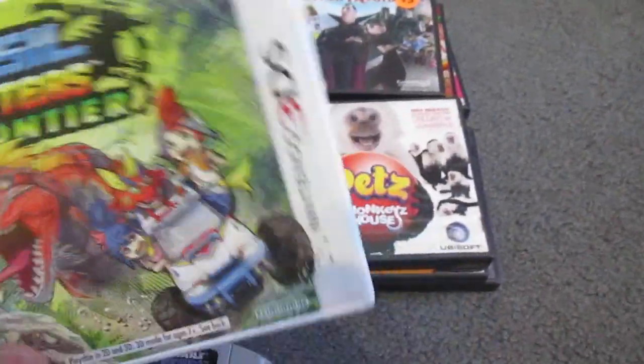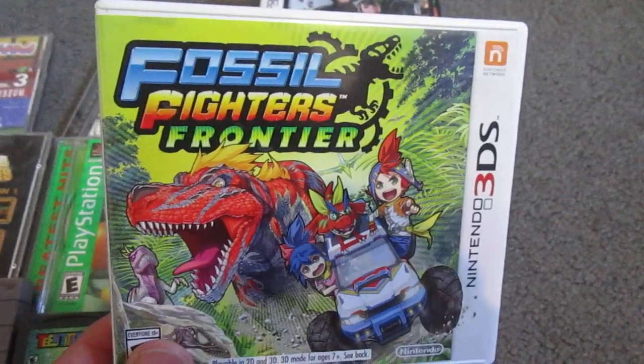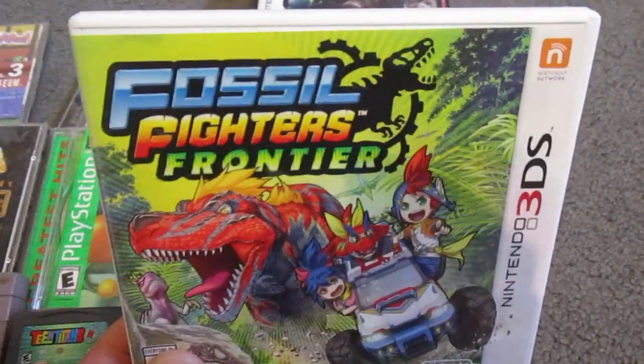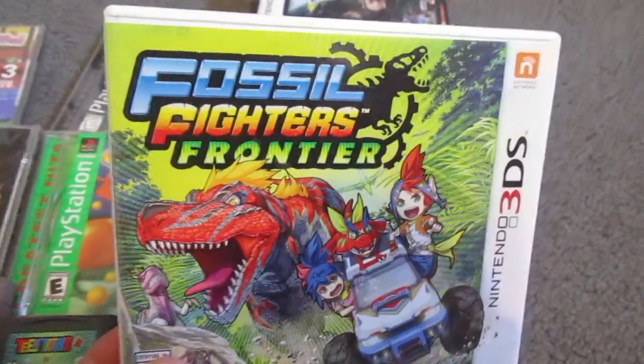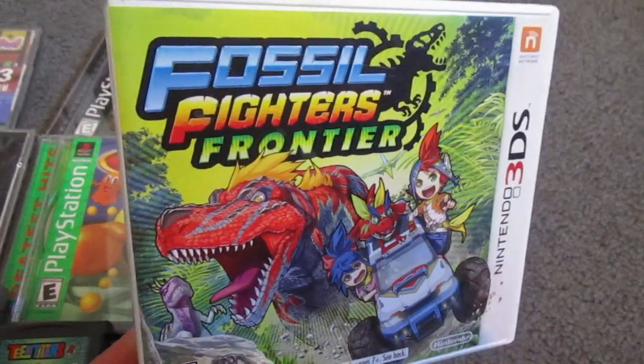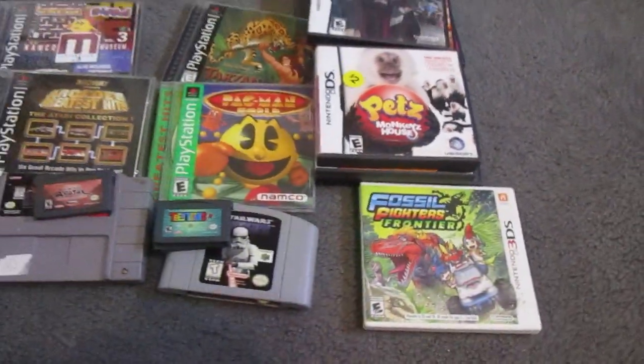And then I picked up a 3DS game — Fossil Fighters Frontier. I almost passed on it, but when I realized it was uncommon I grabbed it. It was 10 bucks — the slightly pricier game I picked up that day. But pretty pleased about that.